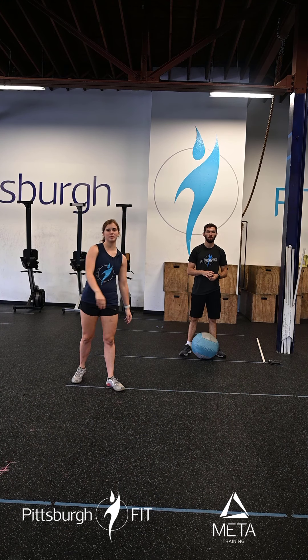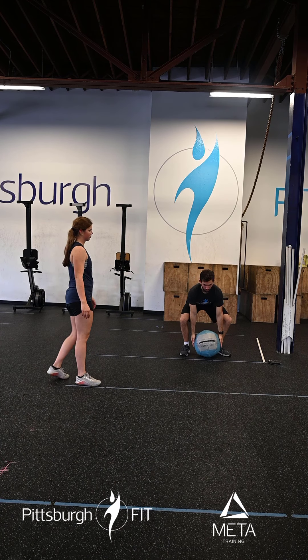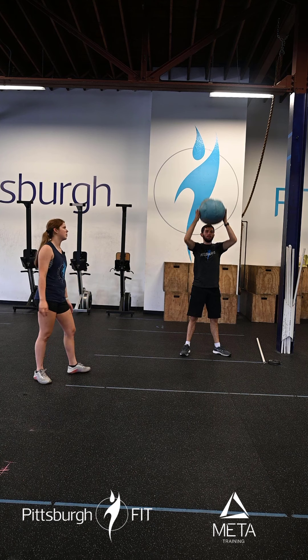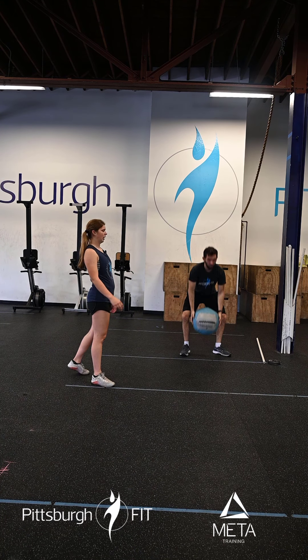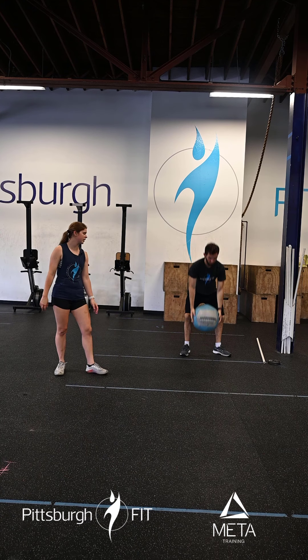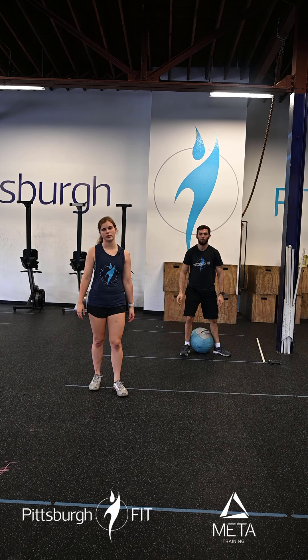Minute two we're jumping into 20 med ball ground to overhead. That med ball starts between our feet — we pick it up with a flat back and then bring that med ball all the way overhead. I want you guys to be fast here and use your hips. That's going to make this a lot easier and not bring so much stress to your arms.